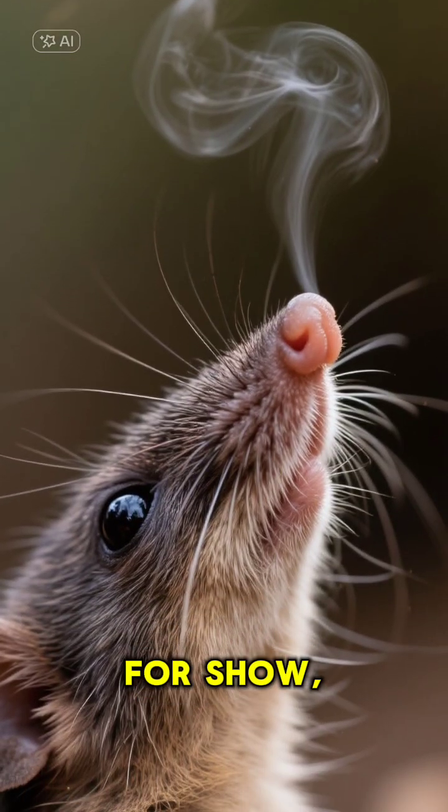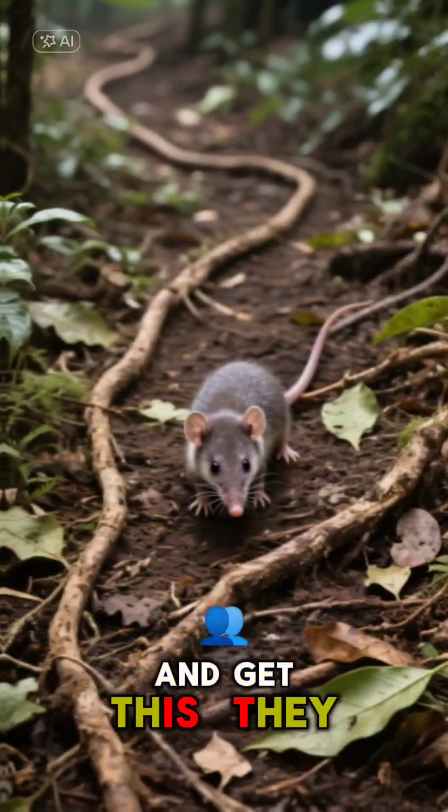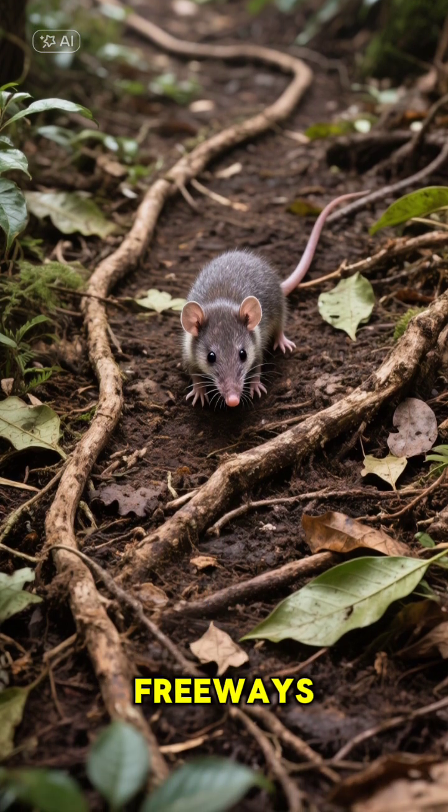That nose isn't just for show, either. They use it to sniff out insects, their favorite snack. And get this — they create intricate, permanent trail systems on the forest floor to hunt, like their own personal freeways.